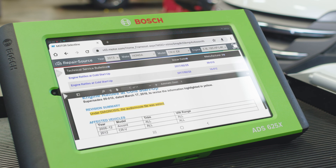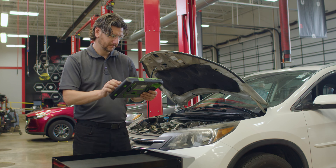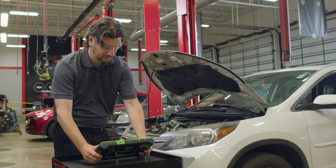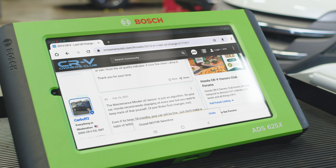In this case, we find service bulletin number 09-010, which states the rattle could be a variable valve timing control problem. The bulletin says we should replace the VTC actuator.